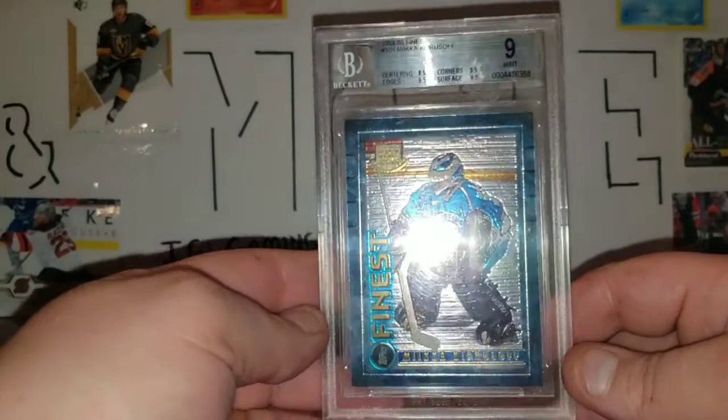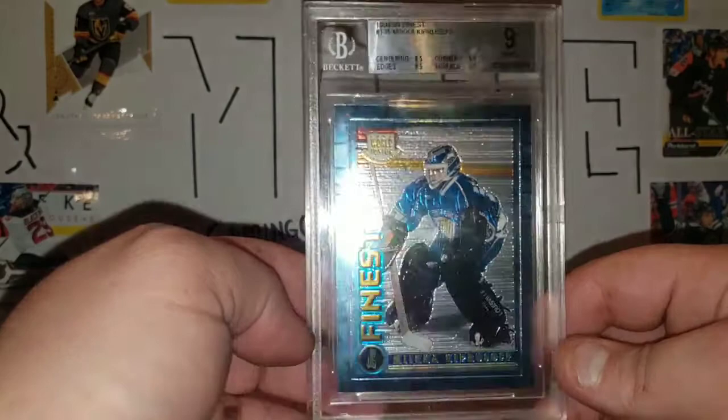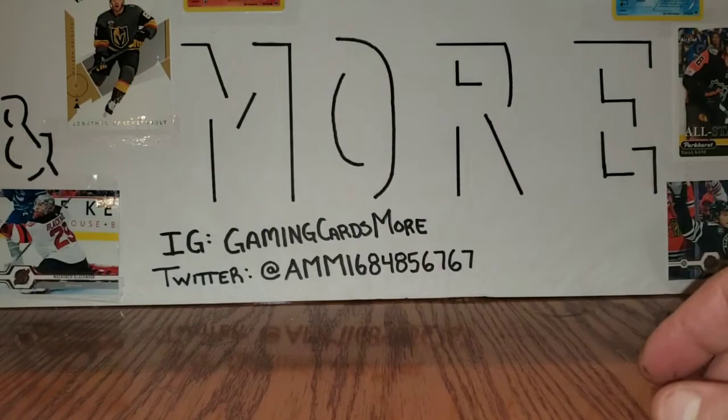Next on the list is a local purchase — this Mika Kiprusov rookie card. It does not have the protective film on it but it is graded a 9. I do have a non-graded Kiprusov rookie with the protective film still on it as well.